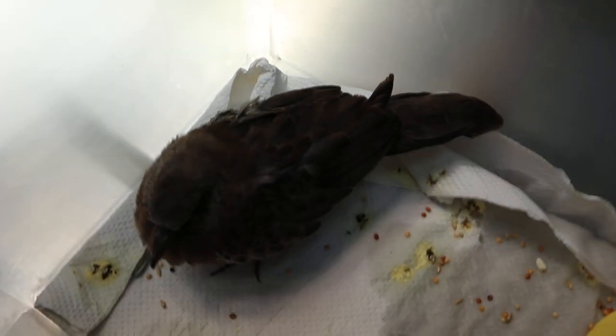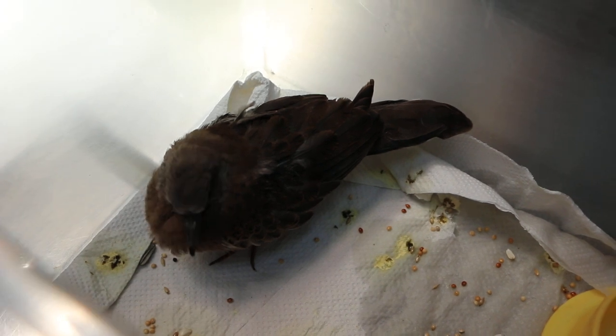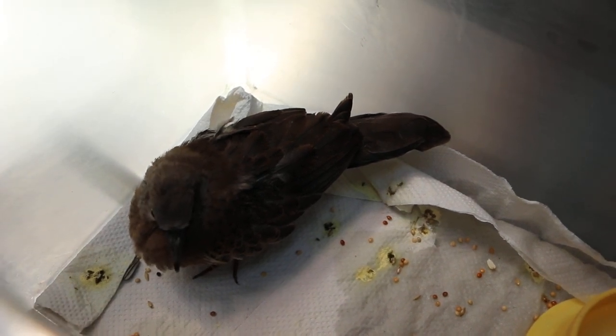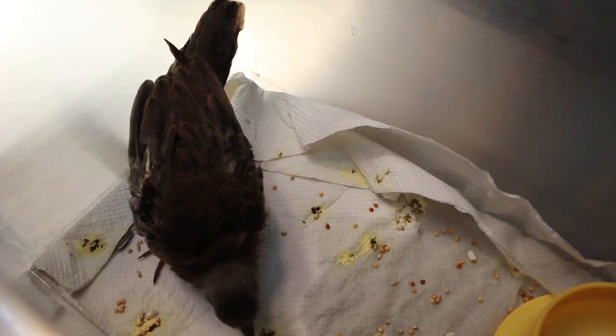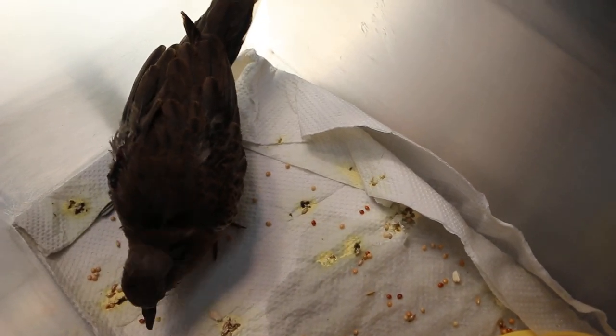Today is 10 April 2019 at BioVets. One of the owners saw the bird's injury on the right side of the wing and brought the bird to the clinic for treatment.